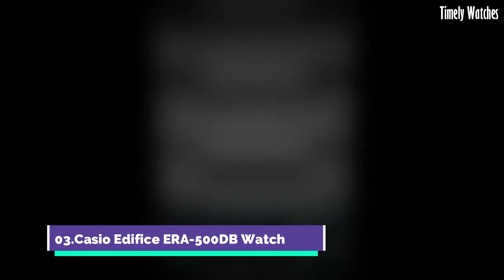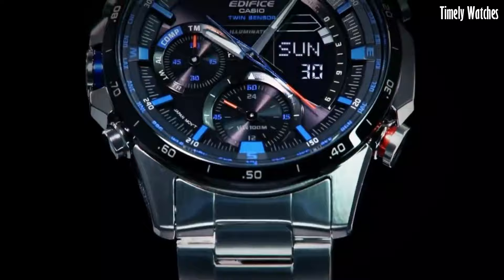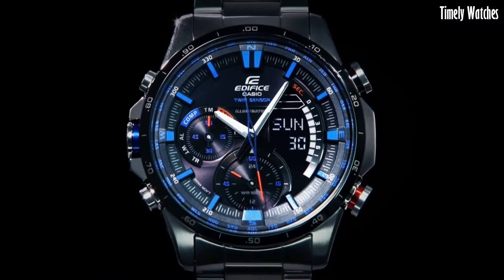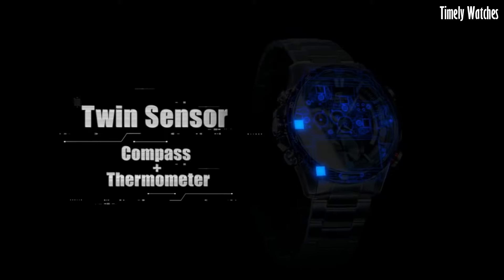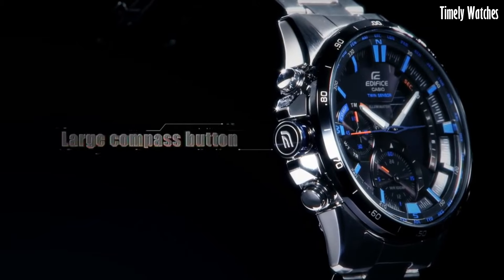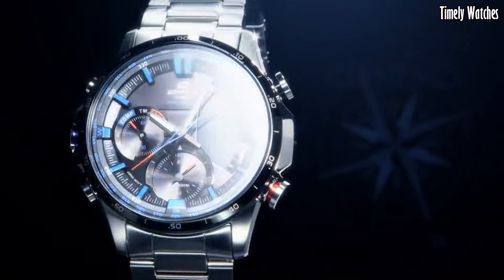Number 3: Casio Edifice ERA500DB Watch is a versatile watch designed for professionals and outdoor enthusiasts. It features a digital compass to provide directional guidance, a thermometer for temperature monitoring, and a world-time function for tracking multiple time zones. It also includes a chronograph for precise timing, alarms, and a calendar.